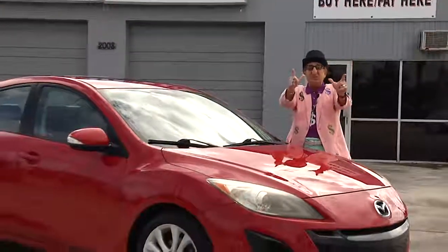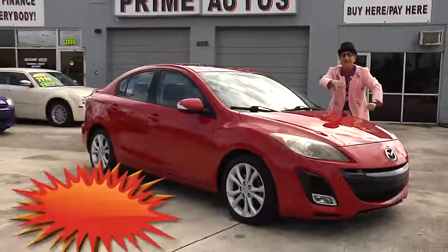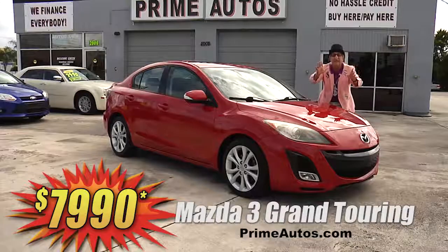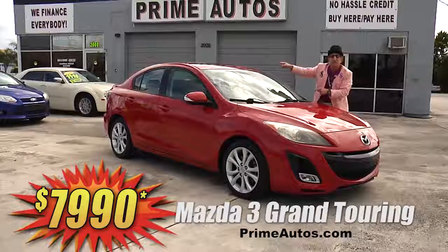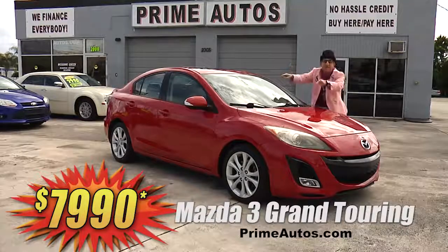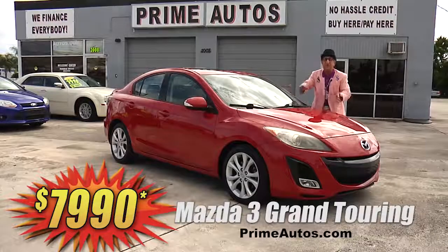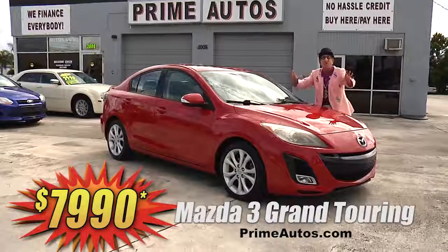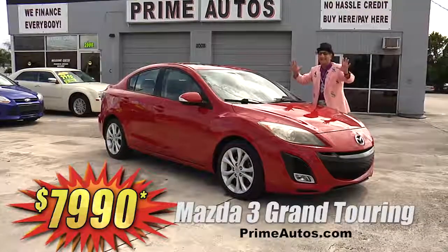Get a sports car and a luxury sedan all in one with this Mazda 3 Grand Touring Loaded Edition with leather bucket seats, moonroof, Bose premium sound with CD and Bluetooth, factory alloy wheels, and all the toys! But best of all, it is Deal Man priced at only $79.90!